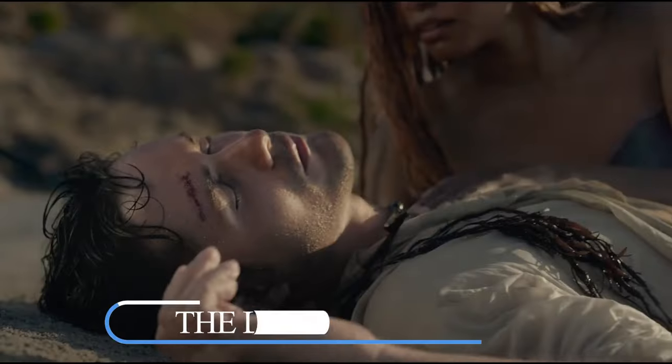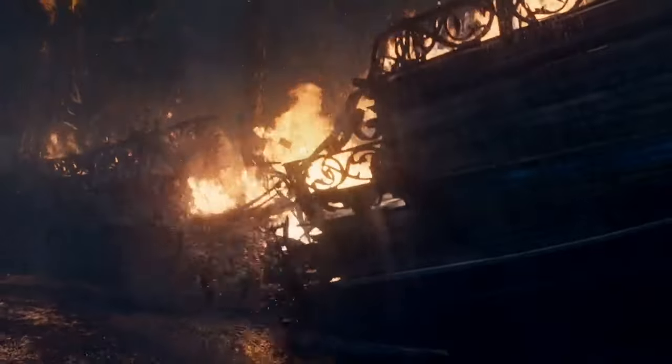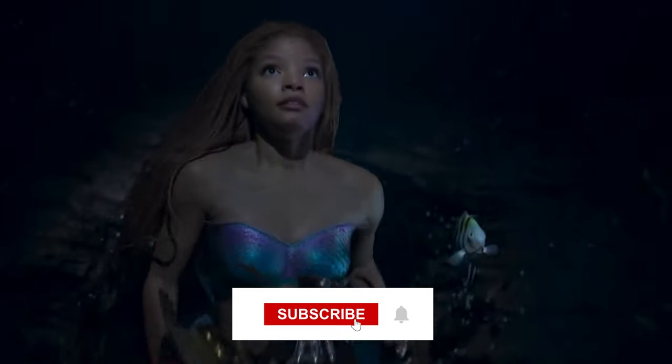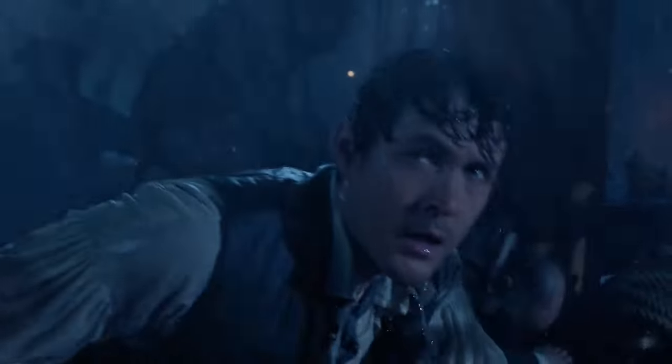Did you catch all of these hidden gems in The Little Mermaid? Hey there, fellow Disney enthusiasts! Have you ever wondered what hidden treasures lie beneath the surface of the iconic Little Mermaid live-action adaptation? We're diving deep to unveil some enchanting details you might have missed. But before we set sail, don't forget to subscribe to our channel. Now let's start our journey through the hidden wonders of The Little Mermaid.